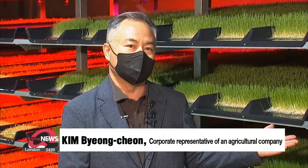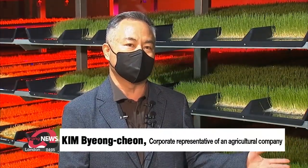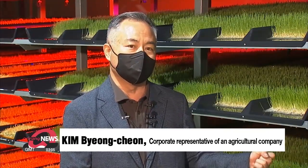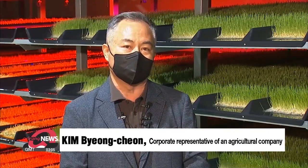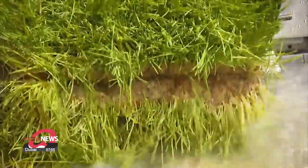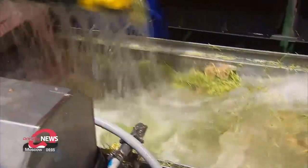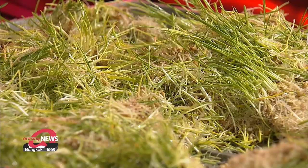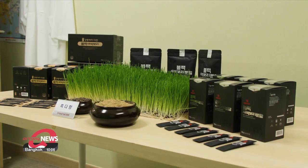This setup is very safe and it's a great advantage that the plants are free from pollutants. It's also a great way to foster a nutritional environment. This smart farm produces 280 times more barley than in an area of land that's the same size. From here, the sprouts are processed into products like powder and granules that are mainly sold online or at large stores.